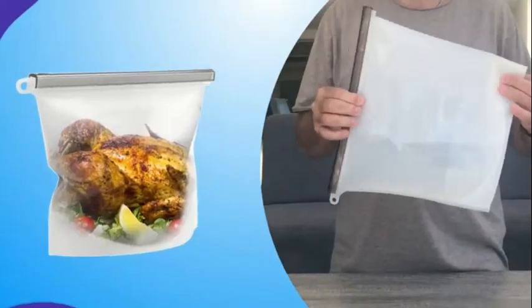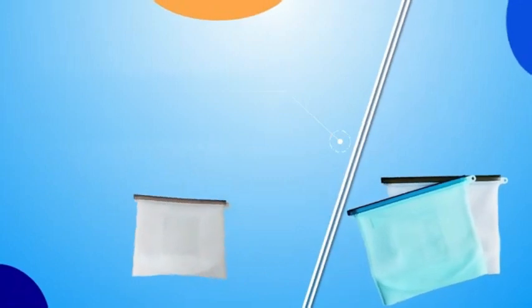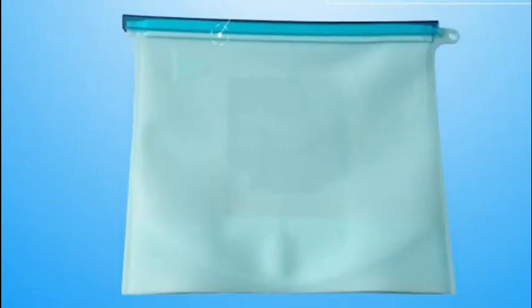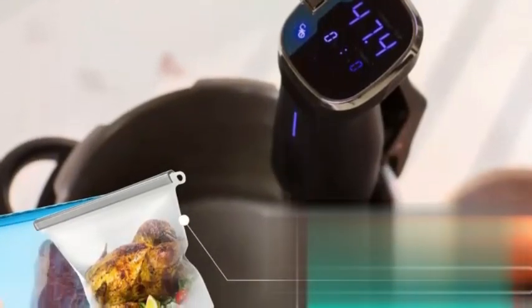Hefty Slider Jumbo storage bags, manufactured by Hefty, is an exceptional product that offers reliable and convenient storage solutions. Made with durable plastic material, these bags are designed to accommodate a capacity of 2.5 gallons, providing ample space for storing various items.